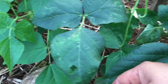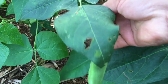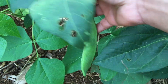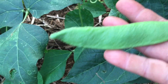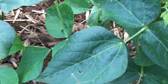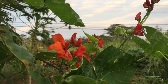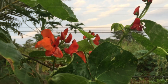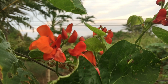Hey guys, check out this scarlet runner bean — oh my gosh, it's so beautiful! I think it's ready to be harvested. Look at that! I love picking beans. Look at how pretty the scarlet runner beans are — so pretty, I love this color.